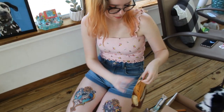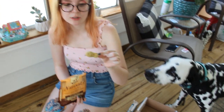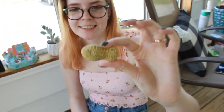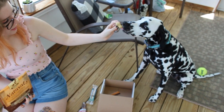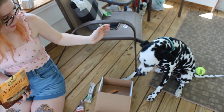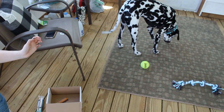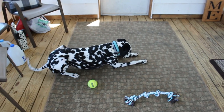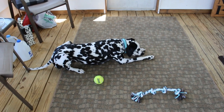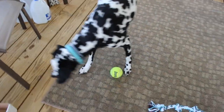Cinder, you want a treat? Oh, they're a nice size too. Oh my gosh, they look like peanuts. That is so cute. Try the nummy. Let us know what you think. She's eating it, so she likes it. What a good girl.